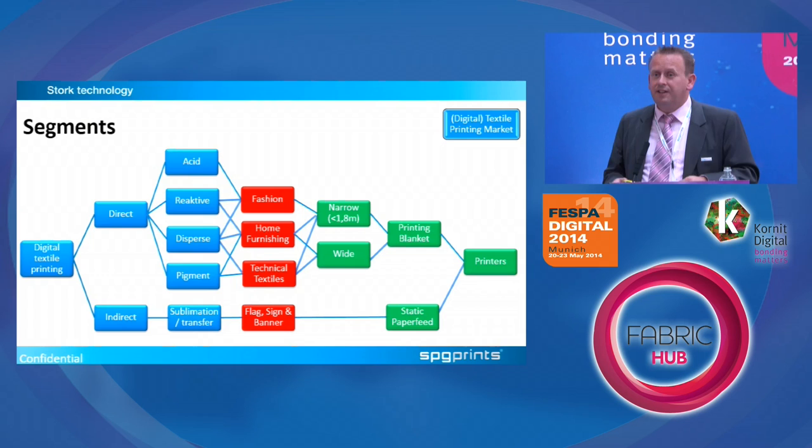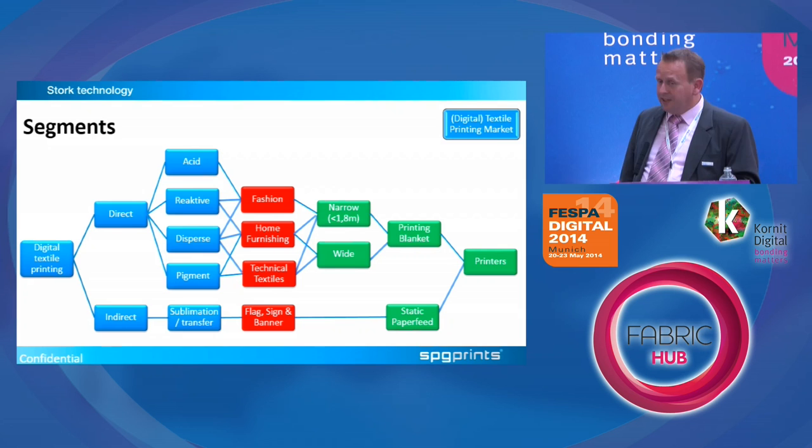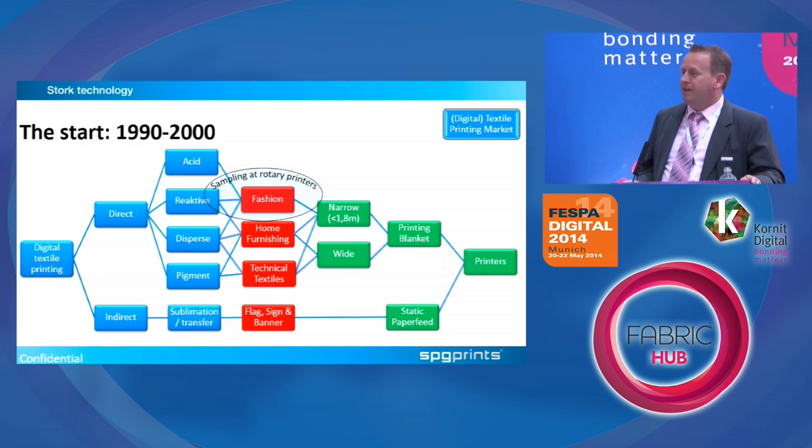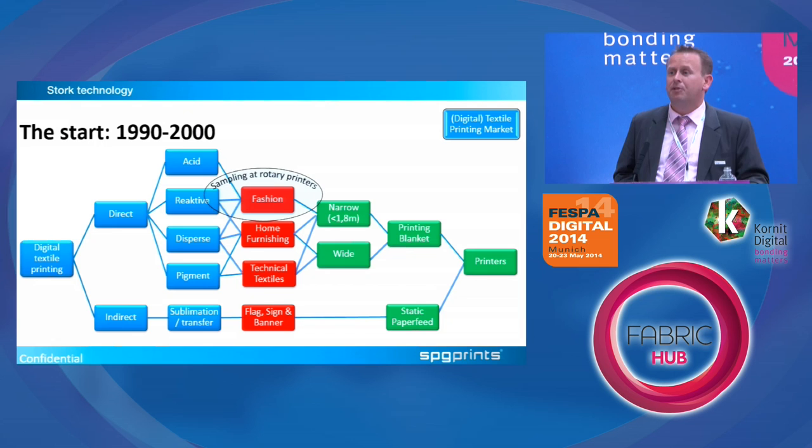Looking at the markets from two sides — digital textile market and the machines — digital started in fashion for some simple reasons. The biggest one is that reactive inks were the first to be available, and there were only narrow machines, so you couldn't go into bedsheets and all that. But in fashion it was used to make samples. That was in the 90s through to the year 2000.